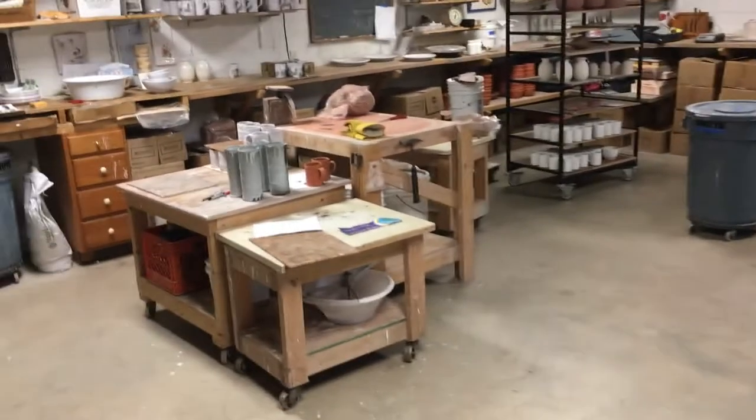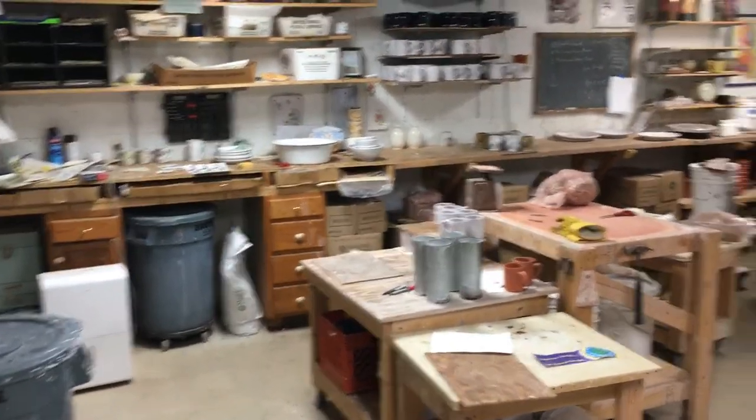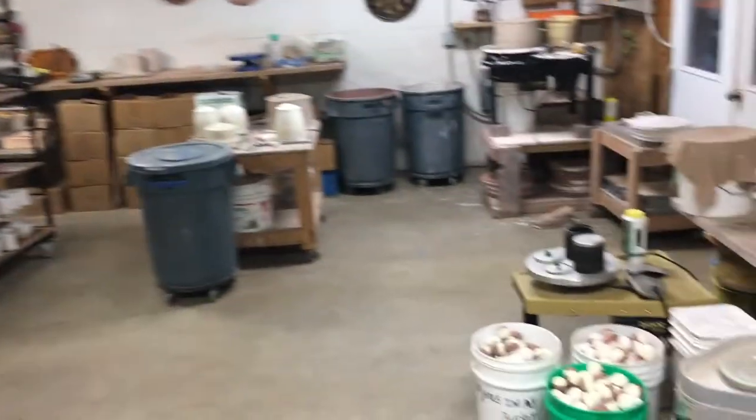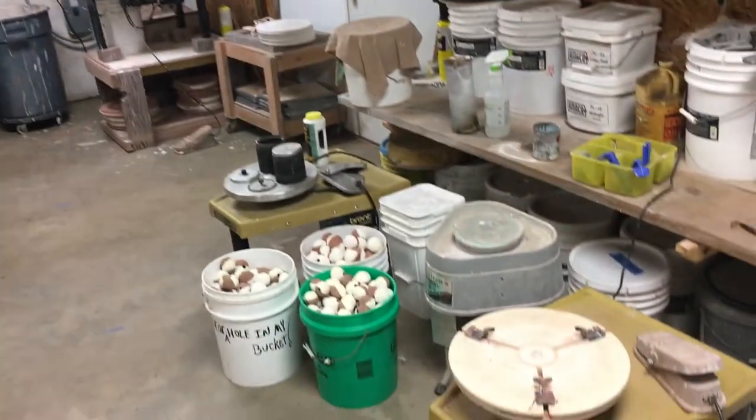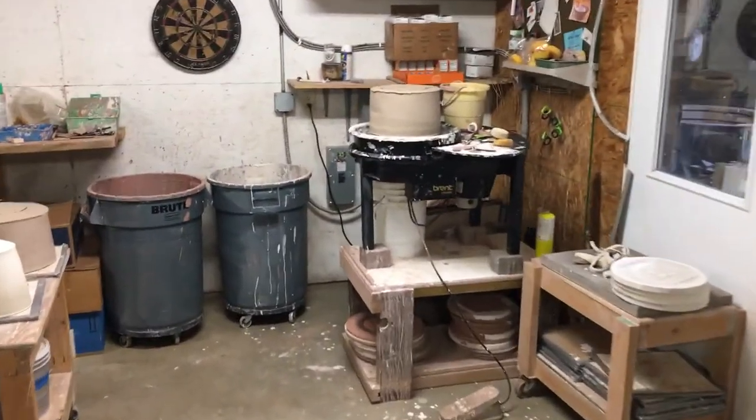It's a walkout basement. Here is where I prepare all the pieces. I do a lot of work at the potter's wheel — I have four potter's wheels set up. Here's a piece in process over here.